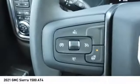Stability control, front suspension type strut, roll stability control, rear step bumper, braking assist.